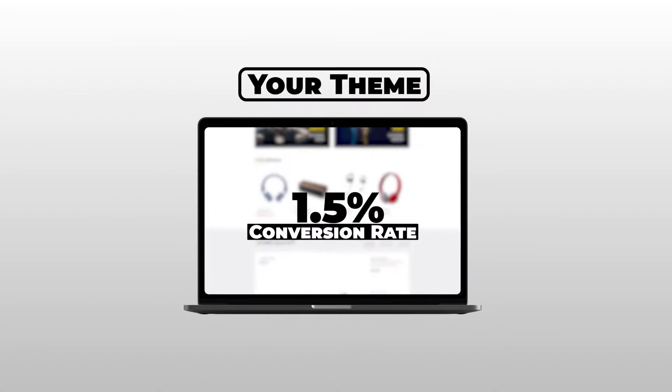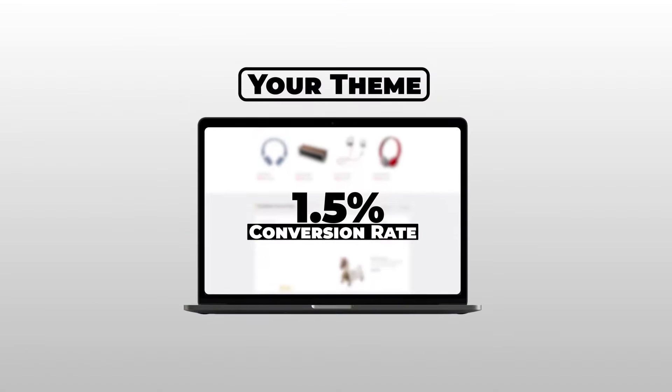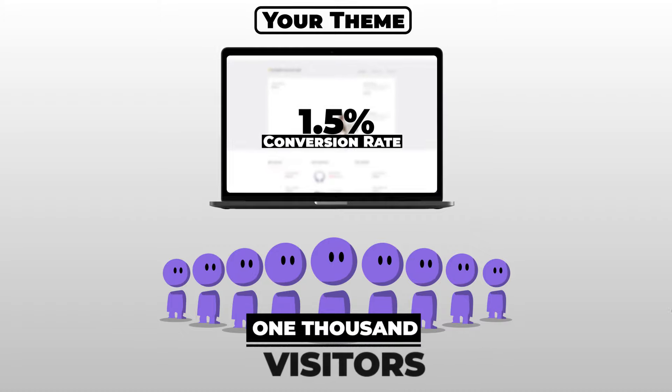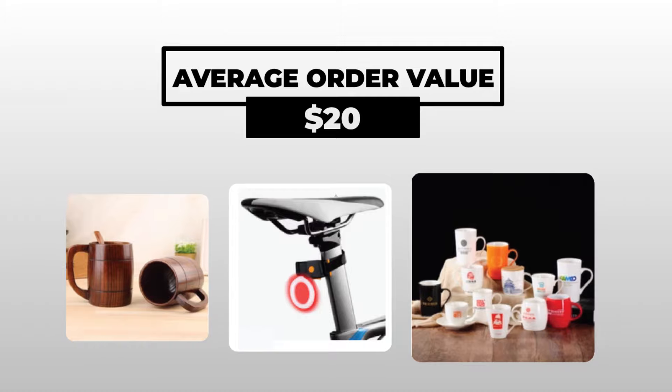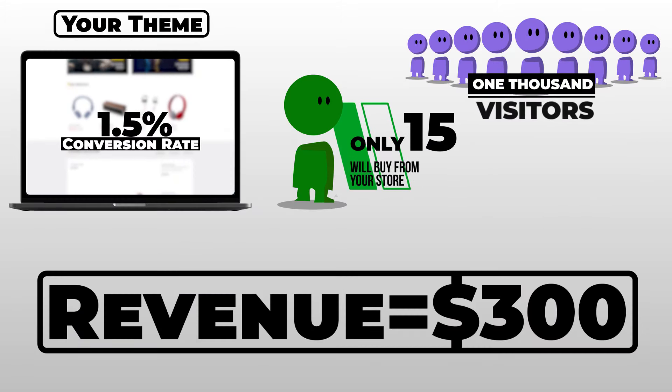Let's say your current theme has a 1.5% conversion rate. That means for every thousand visitors, only 15 of them will buy from your store. If your store has an average order value of $20, you'll only make $300 in revenue.